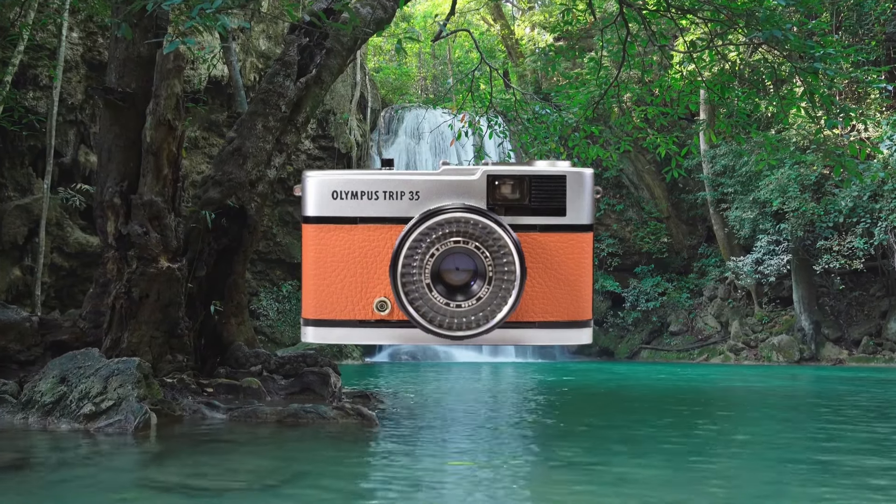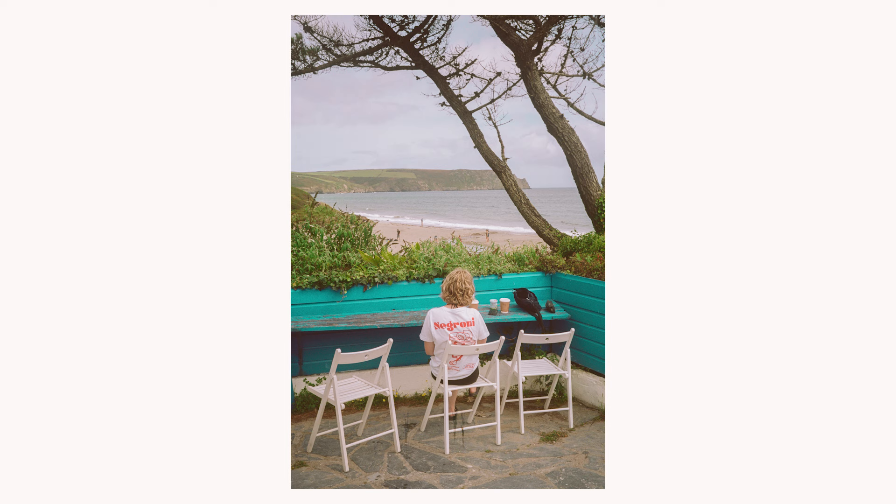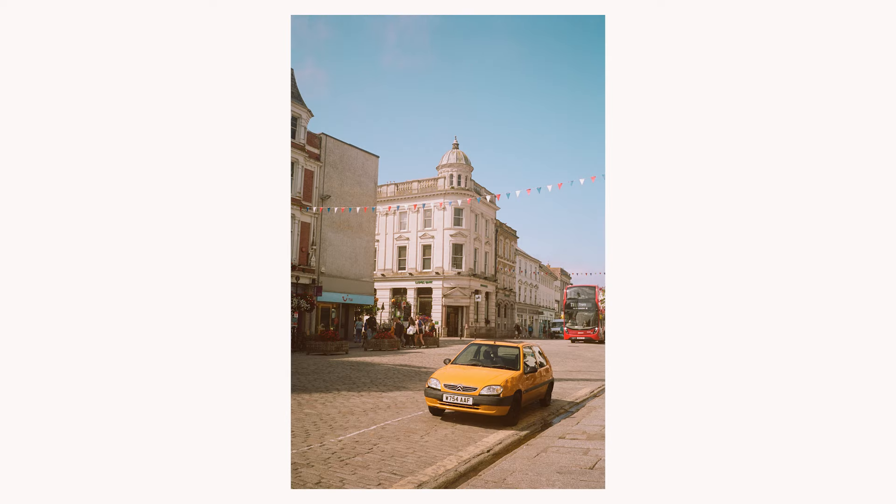Olympus sold a huge number of Trip 35s — they're literally everywhere and they're pretty reliable. Mainly, all you have to look out for is whether the lens is clean, whether the selenium cell still works, and you'll probably need to change the light seals. The reason this is such a good option is that it has a really good lens but it's still quite affordable. All the settings are really basic — you can put it on auto and it'll pick the aperture for you. Focusing is zonal with only about four steps, which is a bit of a con, but this is a great camera for someone that wants the ease of a point-and-shoot but wants to take better pictures.